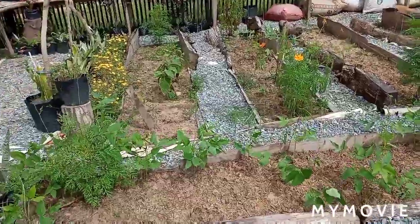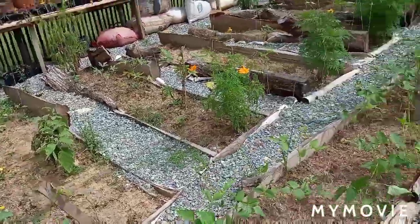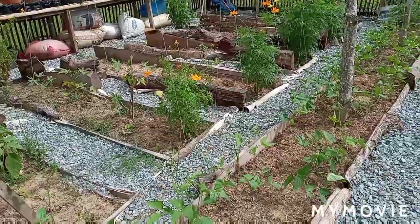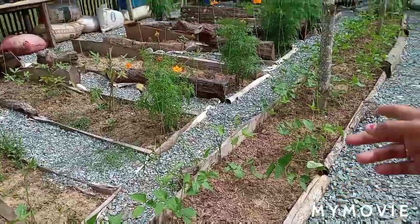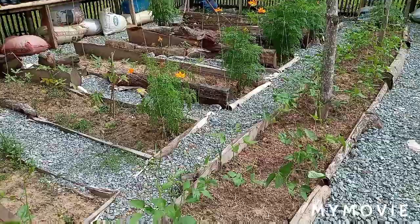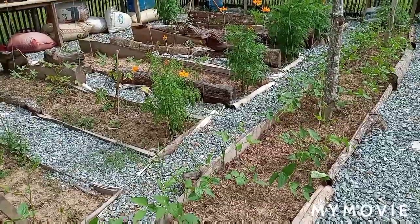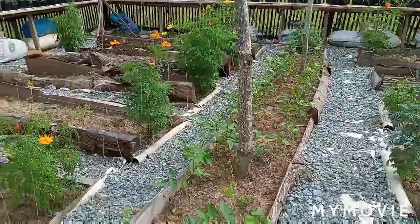Last time I pulled out all the old string beans and planted new ones. After two days they started growing — a lot of them. But in this part when I came back the next day and looked at the greenhouse, they were cut and eaten — I don't know if that was the rats or what.